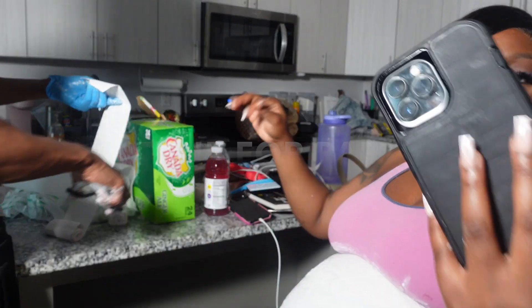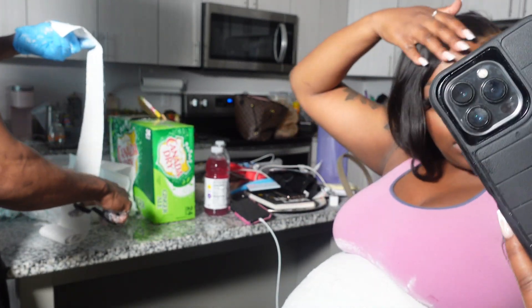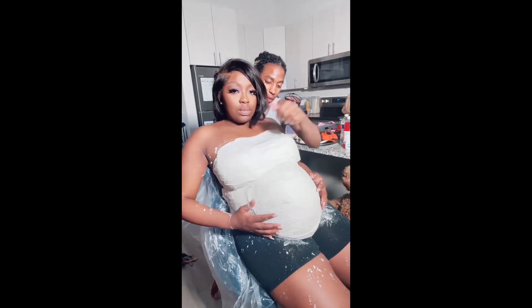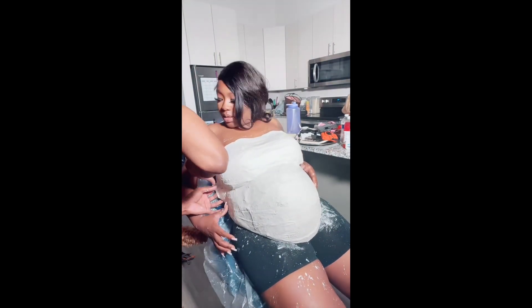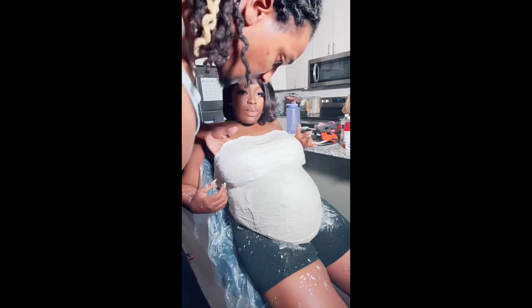I don't even know how to do it — I'm gonna take a makeup class.